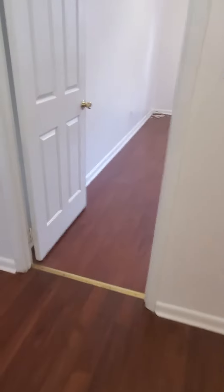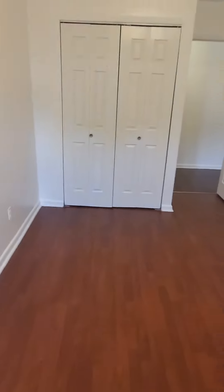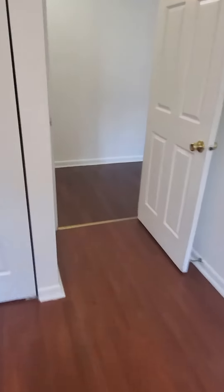As we go down the hallway, we have the third bedroom, which is generous in size as well. This bedroom has a closet as well.